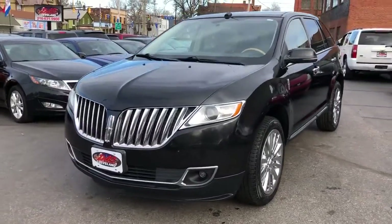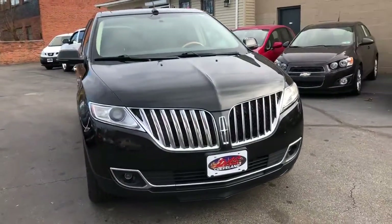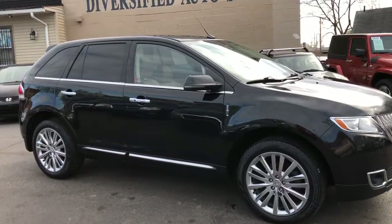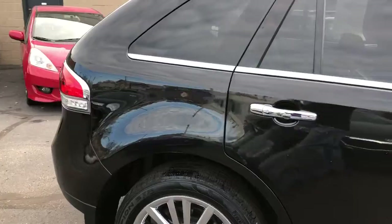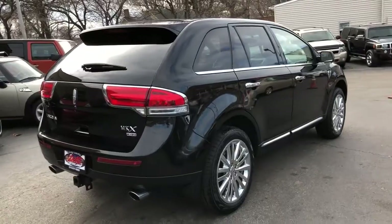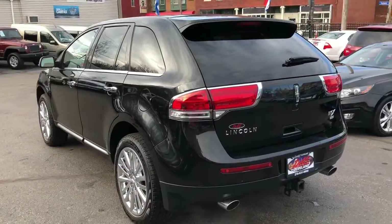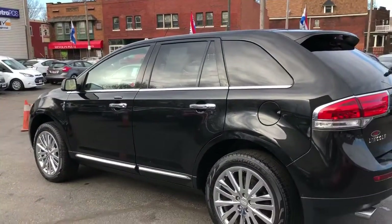Happy holidays everybody! We got today just came in — this is a 2013 Lincoln MKX Elite, all the buttons, all the bells, all the whistles. Tuxedo black with orange leather, navigation, panoramic roof, 20-inch chromes, trailer tow package, Sony Sync, heated and cooled front seats, heated steering wheel, second row heated seats, power rear gate — it's got everything.